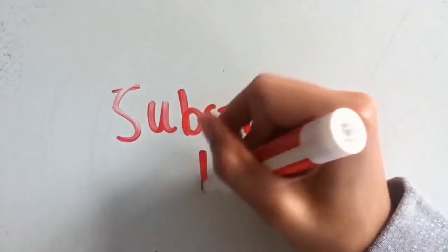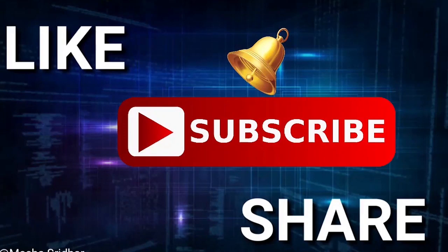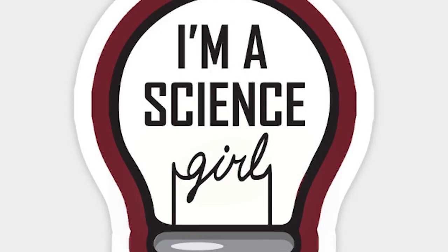Thank you so much for checking out this video. If you enjoyed it, please subscribe and give this video a like. Make sure you comment below with suggestions for videos you'd like to see in the future. Hashtag science girl.